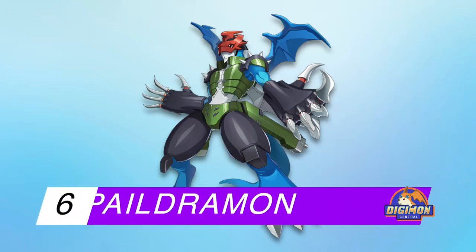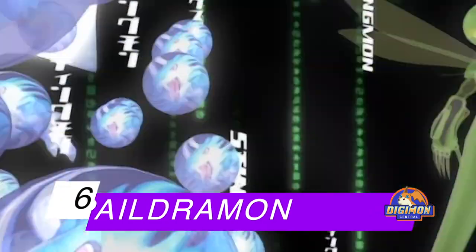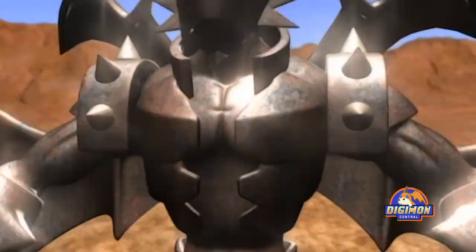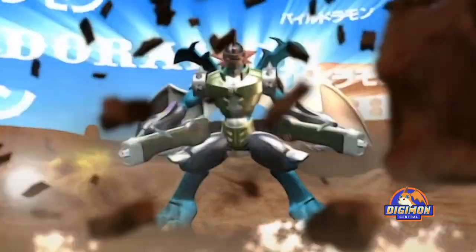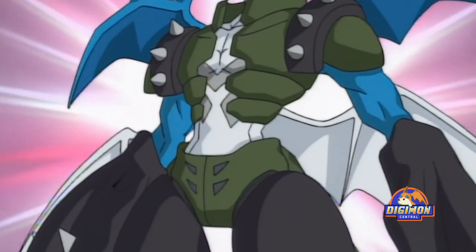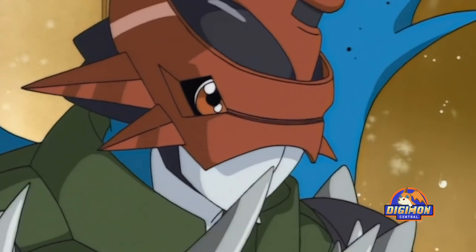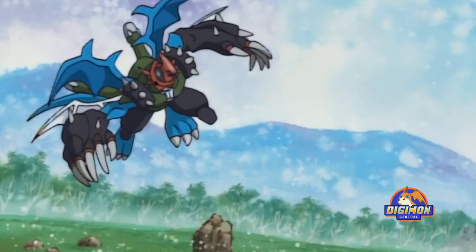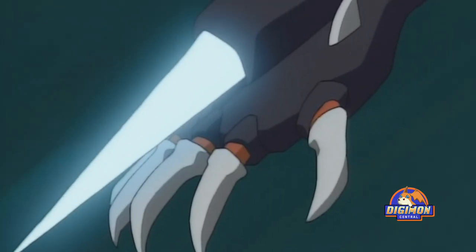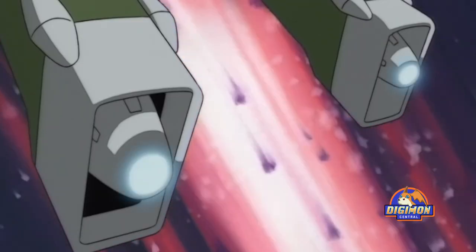Number 6: Paildramon. It was interesting to see that ExVeemon didn't get any votes, and Stingmon was somewhere down the line, but the combination of these two designs in the form of Paildramon ended up pretty high on the list. Paildramon, who started the whole DNA evolutions in Adventure Zero-Two, is a combination of a dragon and insect Digimon design, with the dragon side prevailing. ExVeemon and Stingmon have another fusion in the form of Dino Beemon, who has a design that leans more towards the Stingmon side. Paildramon is almost entirely covered in metal armor and has two weapons hanging from his waist that can swivel around and be used as handheld cannons.